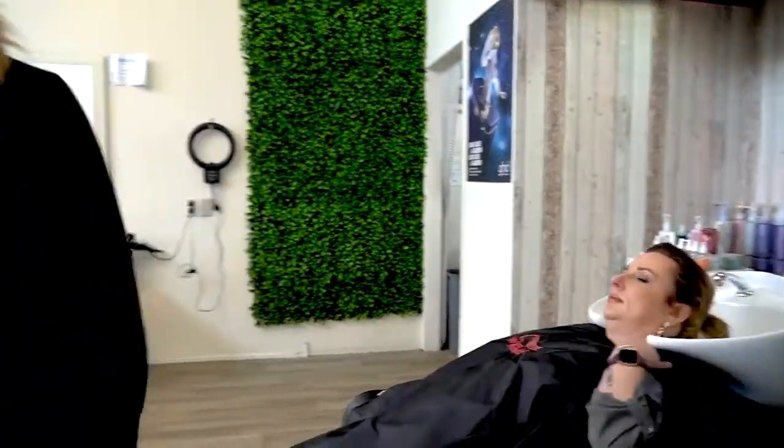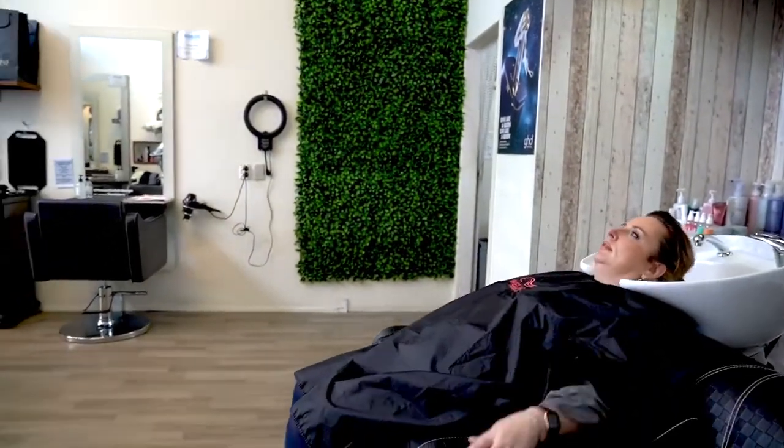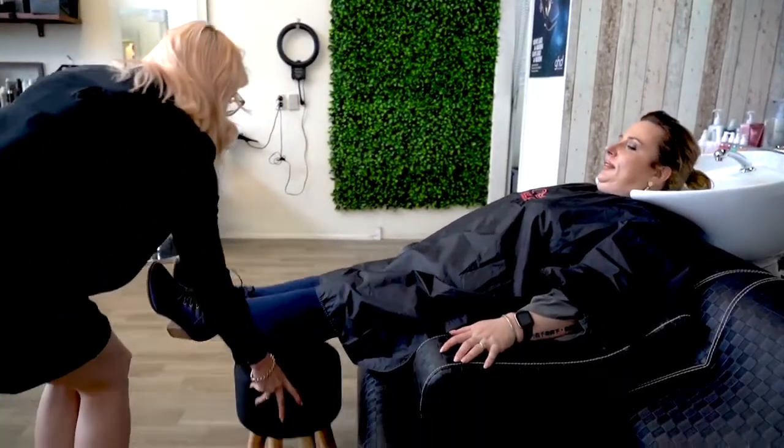We have foot stools available for our clients as well. I'm just going to pop that foot stool there for you, Caroline.